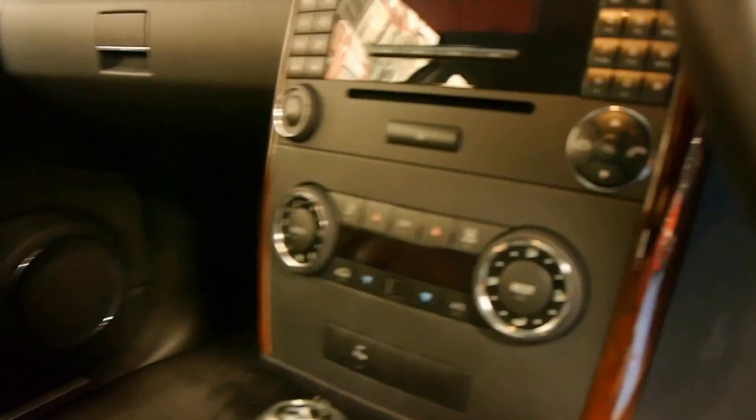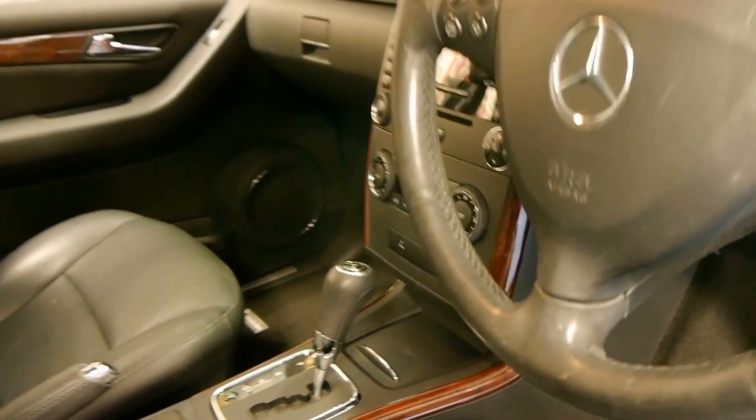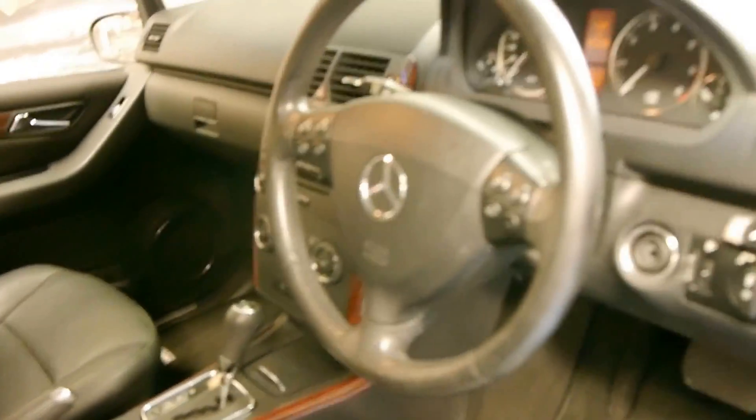That's the climate control there. It's got automatic headlights and looks like it's got automatic wipers as well. The car does have a very good service history and comes with two remote keys.